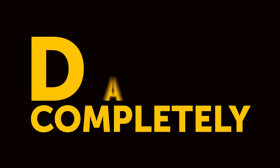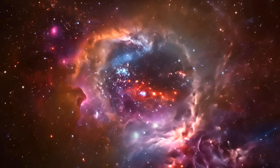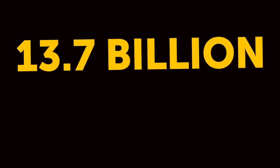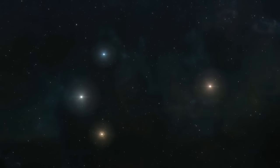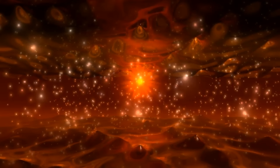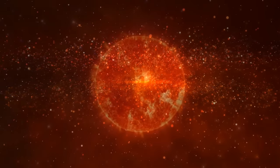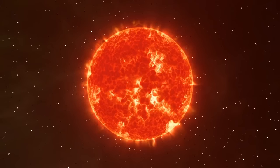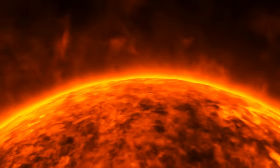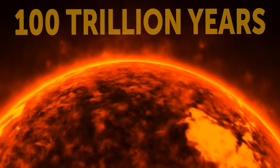The universe itself might go completely dark one day too. Scientists can't predict it with absolute certainty, but they can make some educated guesses. Right now, our universe is 13.77 billion years old and it's still churning out new stars left and right. Eventually, after about 1 trillion years, the last star will be born. That final star will be a little guy — a red dwarf, just a fraction the size of our sun. These stars are champs at living long lives, slowly sipping on hydrogen to keep their fusion reactions going. But even they can't last forever. Fast forward about 100 trillion years and the last light will go out.